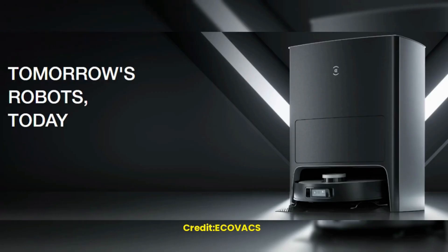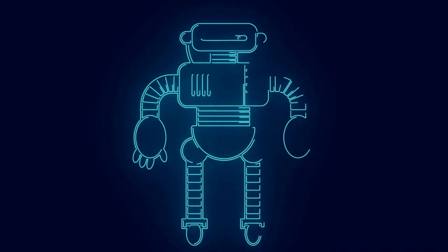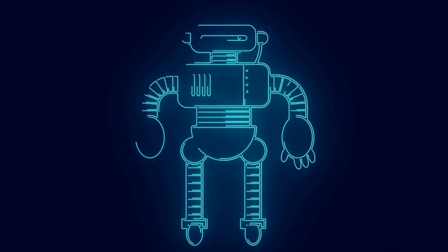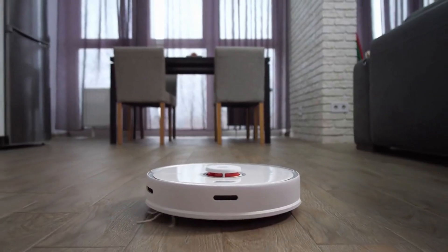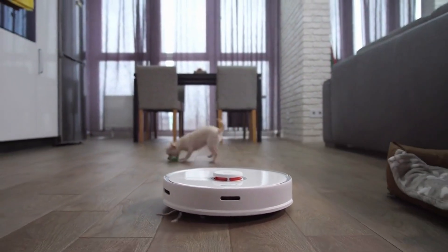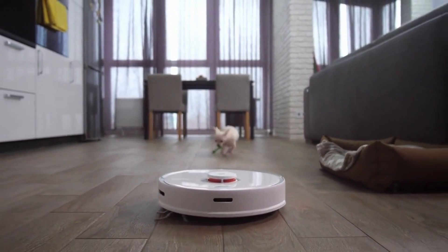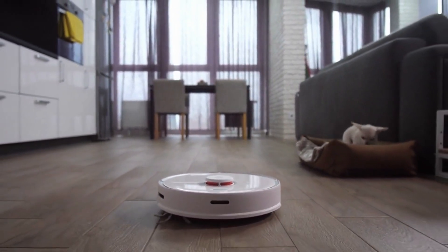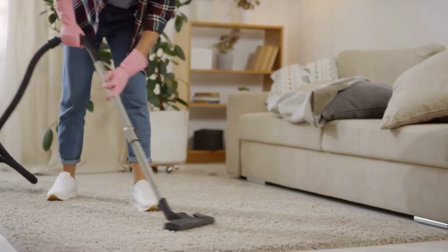D-Bot X1 Omni is a testament to the future of robotics, as it showcases how robotics can make our lives easier and more efficient. The robot's ability to move in any direction and navigate around obstacles is a game-changer, as it enables it to clean areas that are typically difficult to access. This feature is especially useful for people with mobility issues or those living in small apartments.